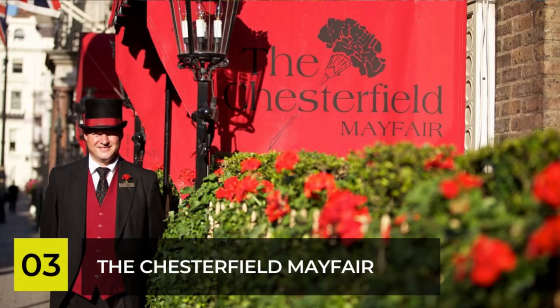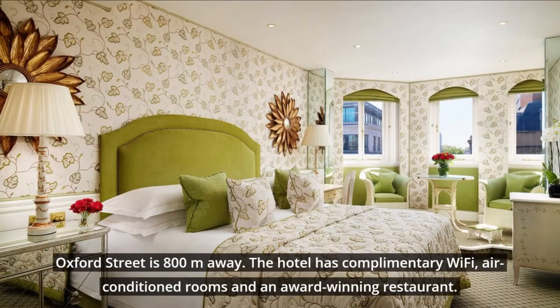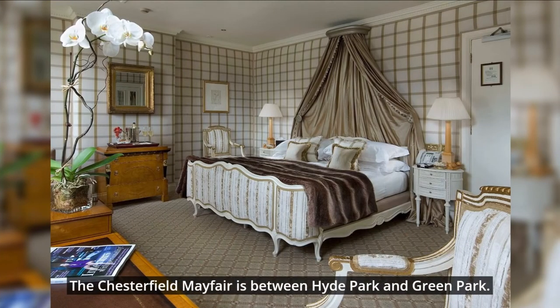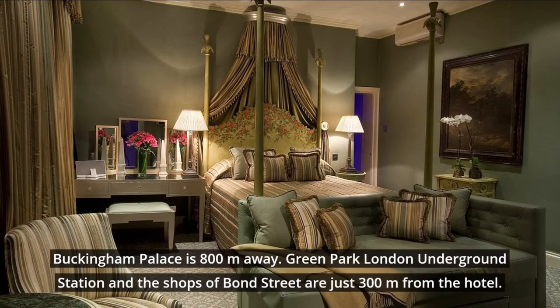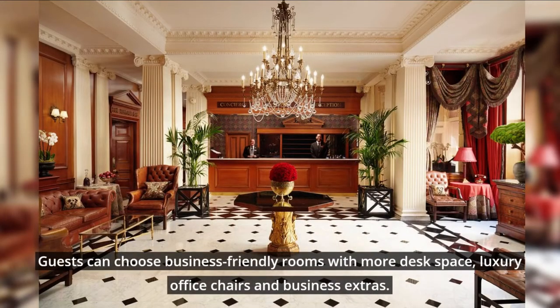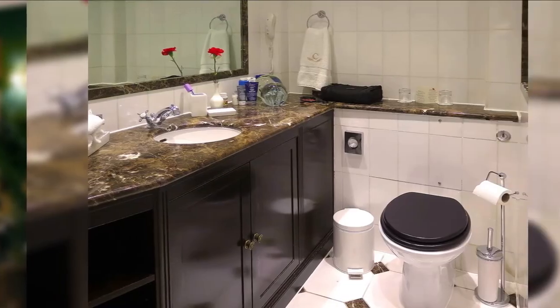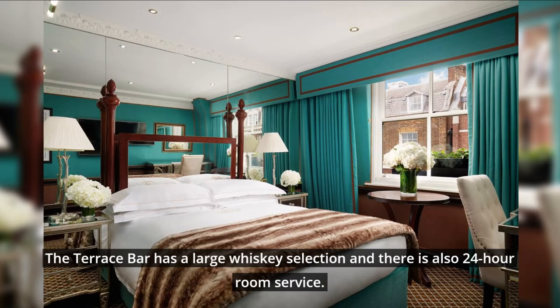Number 3: The Chesterfield Mayfair. This four-star luxury hotel is in London's Mayfair, just off Berkeley Square. Oxford Street is 800 meters away. The hotel has complimentary Wi-Fi, air-conditioned rooms, and an award-winning restaurant. The Chesterfield Mayfair is between Hyde Park and Green Park. Buckingham Palace is 800 meters away, and Green Park Underground Station and the shops of Bond Street are just 300 meters from the hotel. Guests can choose business-friendly rooms with more desk space, luxury office chairs, and business extras. Traditional afternoon tea is served daily and has won the Tea Guild Award of Excellence for the last three years. The terrace bar has a large whiskey selection, and there is also 24-hour room service.